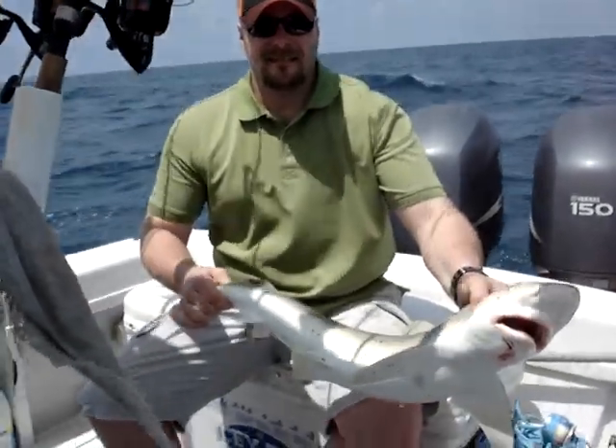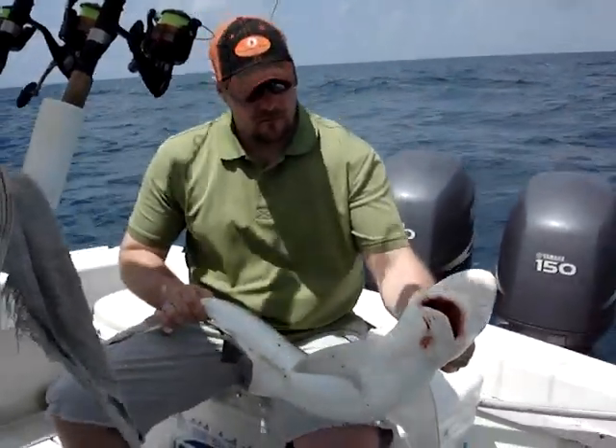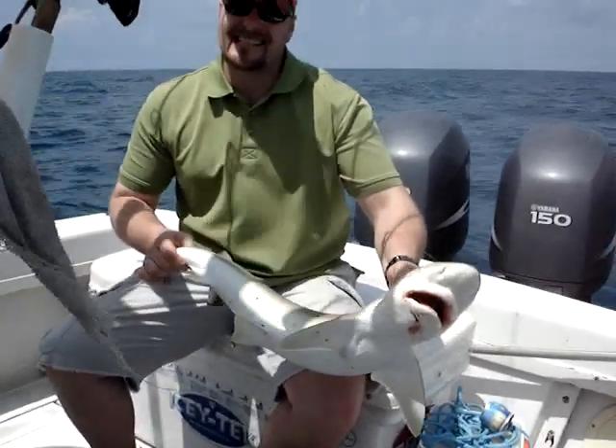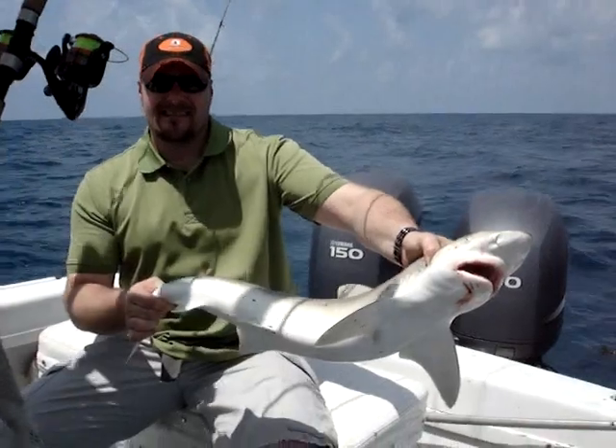All right, here we go. Matt, what you got there? What is that — looks like it's yellow. Is it a spinner shark? Because it looks like one to me. Let me see if you got as big of teeth as he does. Do that again. Yeah, hold him up a little higher there. Wow, that's a nice fish. Put up a good fight.